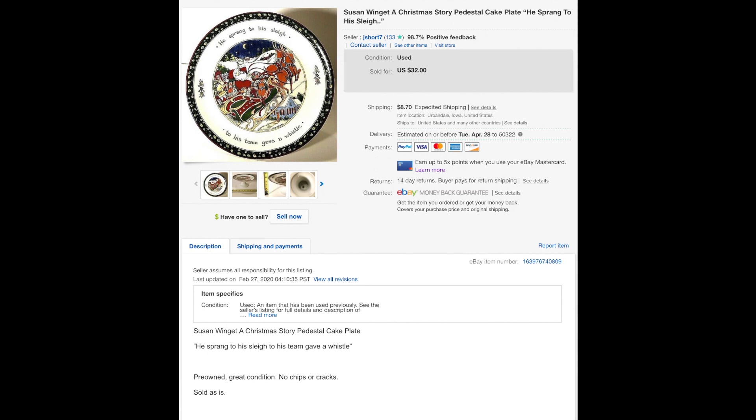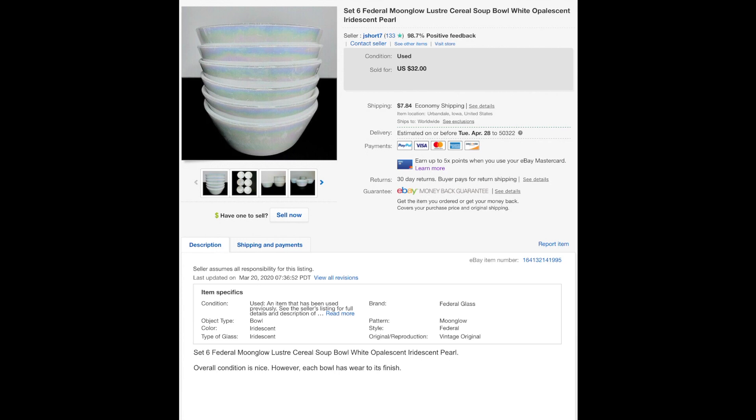Yet another terrific picture of mine. I don't know how to say this artist's name — Susan Winget? Is the T silent? Somebody please let me know. Anyway, she's a popular artist and if you find stuff with her name on it, it sells well. I'd had this since about November and it sold for $22; I had it listed for $32.